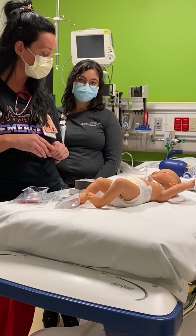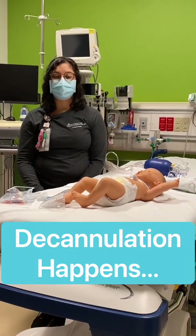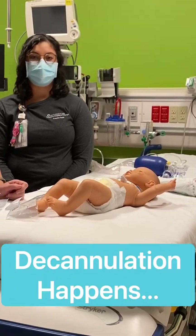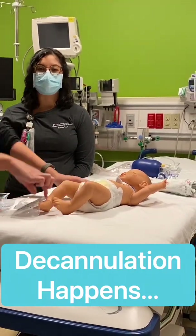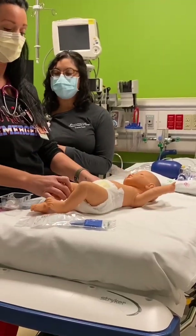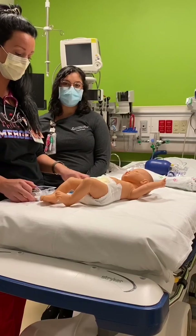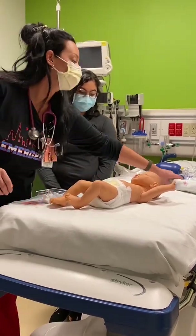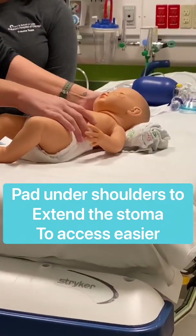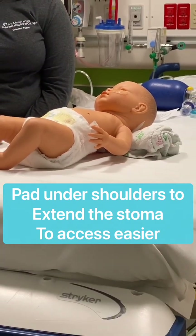The first type of trach change we're going to talk about is when a patient becomes decannulated. Decannulation happens mostly with younger kids who are moving around a lot — a lot of times these are almost-home kids. Because they are so active, they can completely pull their trach out. Everyone runs in, and since you have your supply bag of the most-needed items at the bedside, you're going to use that bag. Grab the bag of supplies and put a shoulder roll under the patient's neck. The shoulder roll allows the patient to extend the neck, which also extends the stoma, making it easier to put the trach back in.